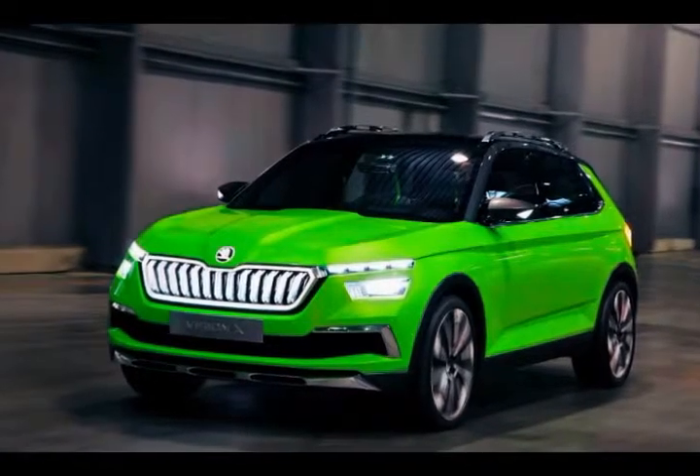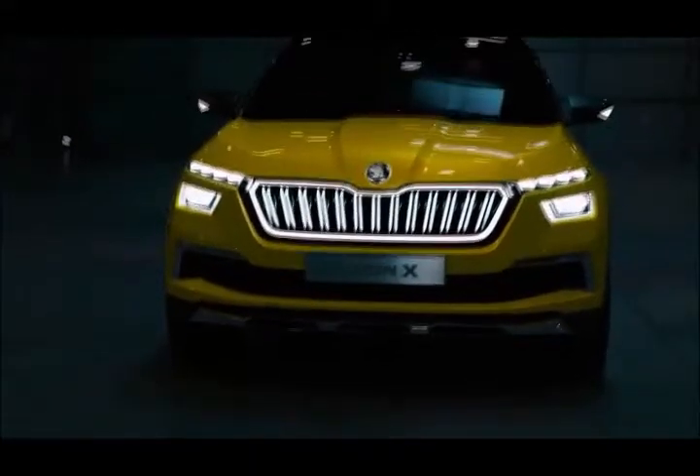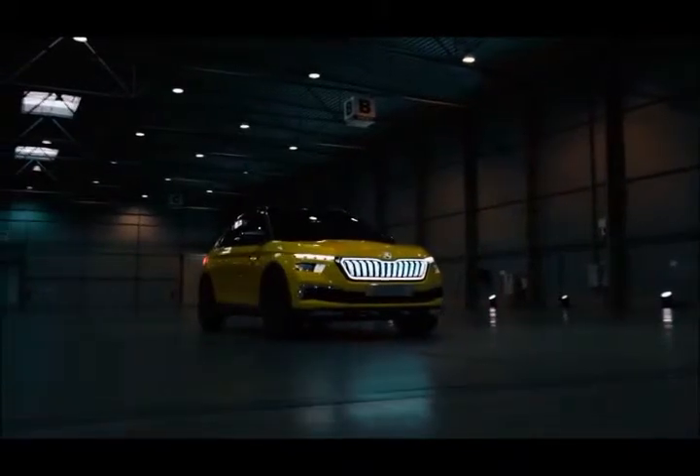Skoda is doing great. Its model range is growing rapidly, with the lineup now containing 8 models, and an extra 10 model variations are expected before 2025 as well.